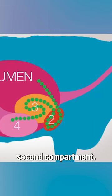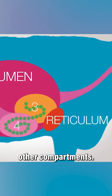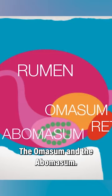Once the food is thoroughly digested, it moves into her second compartment, the reticulum. From there, it moves into two other compartments, the omasum and the abomasum.